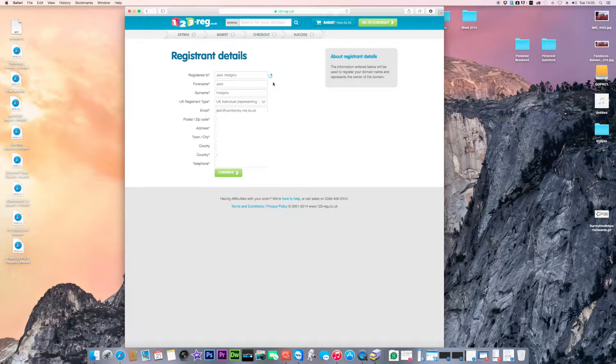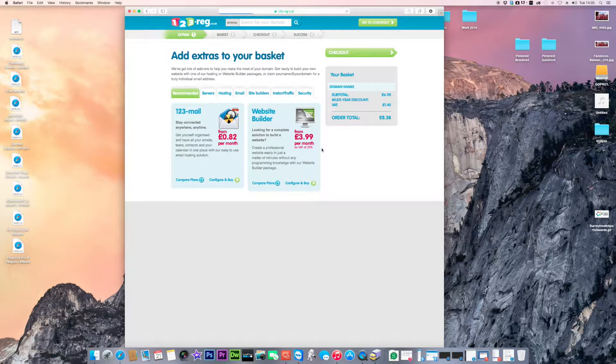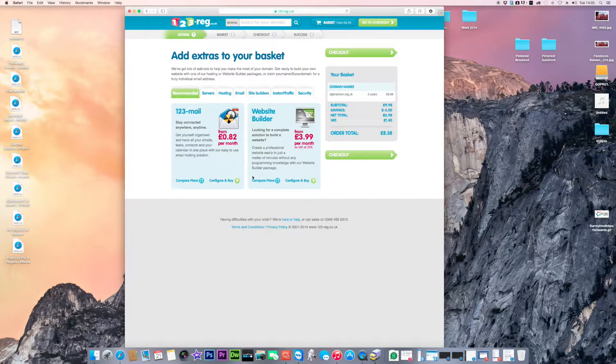If you haven't already logged in, you'll fill out your registration details and click continue. This is roughly what you'll go through. From this point onwards you've got your domain name, but you also need some web space to host it.